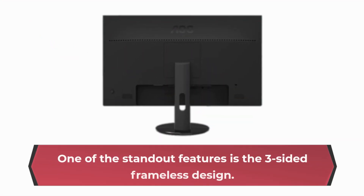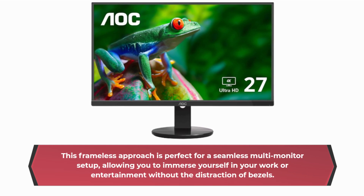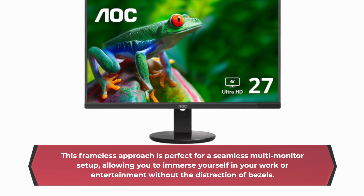One of the standout features is the three-sided frameless design. This frameless approach is perfect for a seamless multi-monitor setup, allowing you to immerse yourself in your work or entertainment without the distraction of bezels.